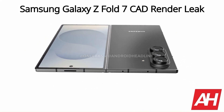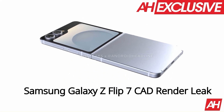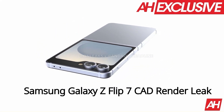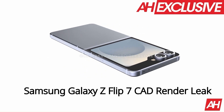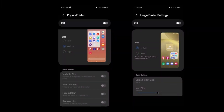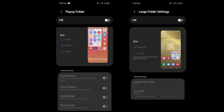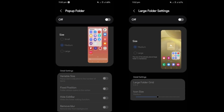The Galaxy Z Flip 7's cover screen is expected to adopt a Moto Razr-like full-view design, maximizing the display area while integrating the rear camera sensors within the screen itself. This marks a departure from Samsung's earlier folder icon-inspired cover screen design, offering a sleeker and more functional look.